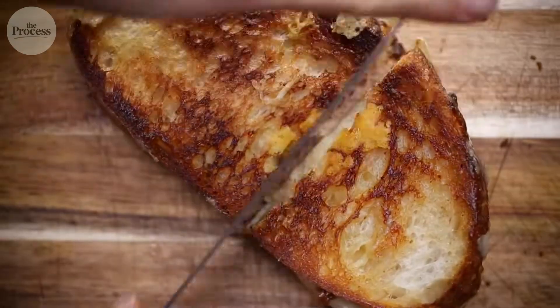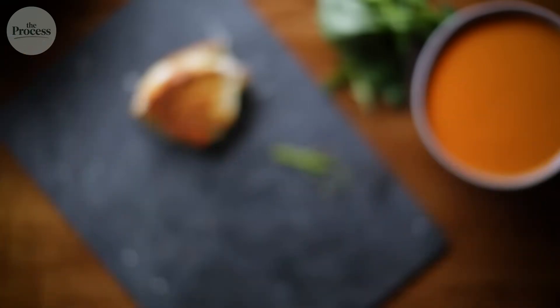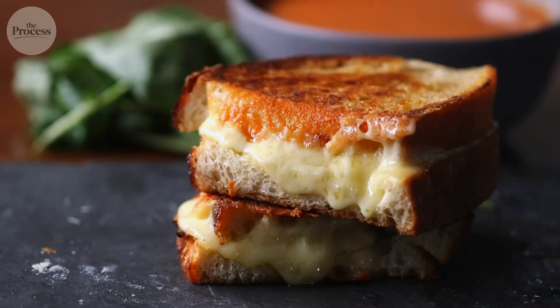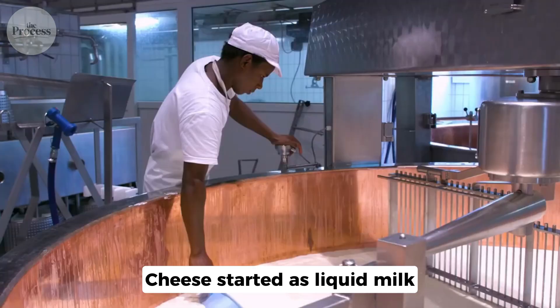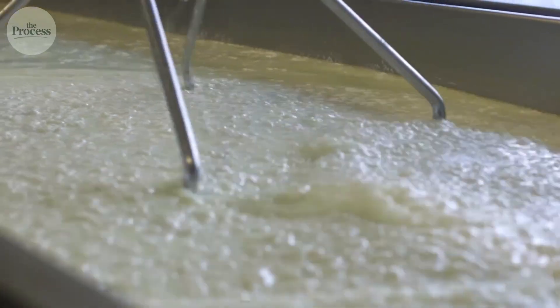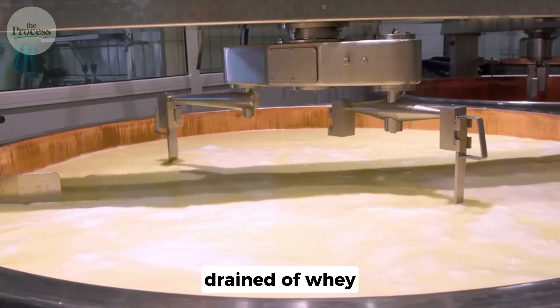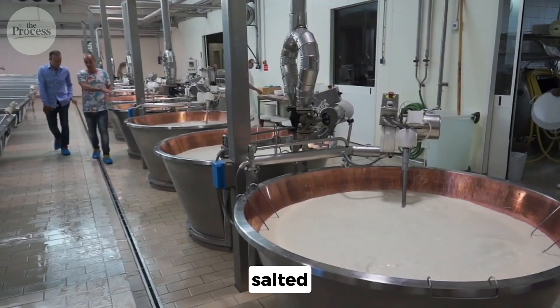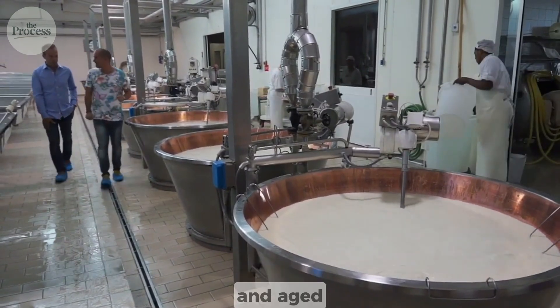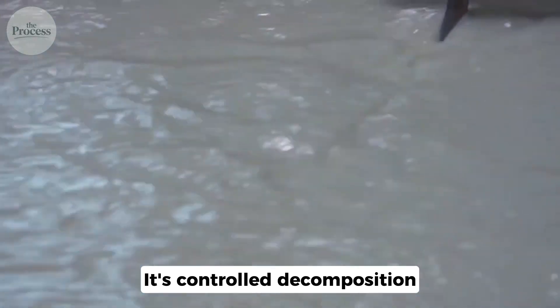So, let's go back to that grilled cheese. You press the sandwich in the pan, the cheese melts. But now you know that cheese started as liquid milk, deliberately infected with bacteria. You know it was coagulated with enzymes, cut into curds, drained of whey, pressed, salted, and aged. You know that aging isn't preservation — it's controlled decomposition.